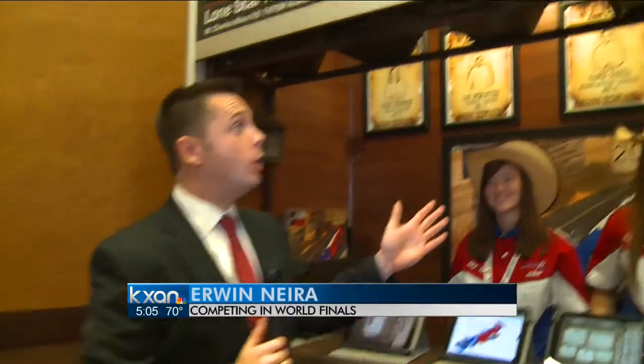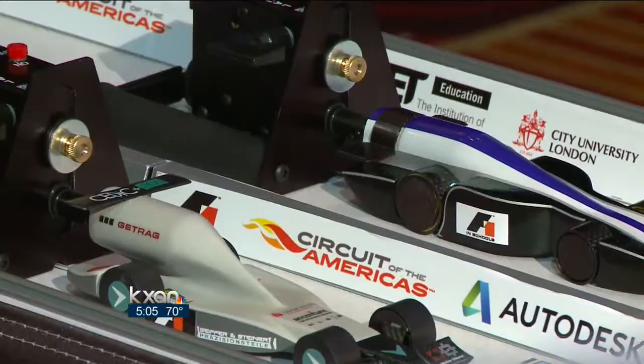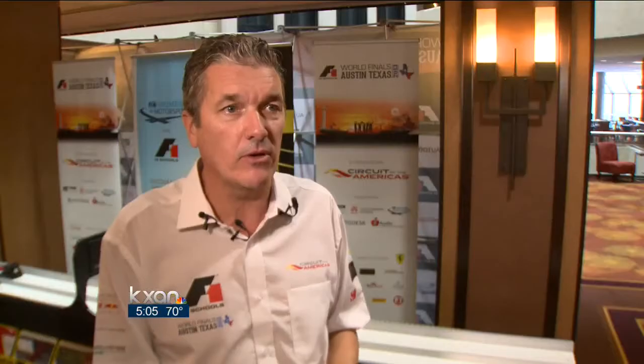Each team also has its own booth. Each team gets to design, analyze, manufacture, and engineer each car it puts on that track. They'll have to go through wind tunnel testing, just like in the real world of F1.